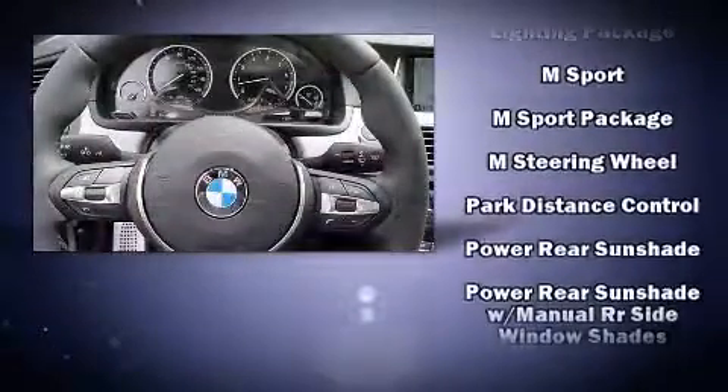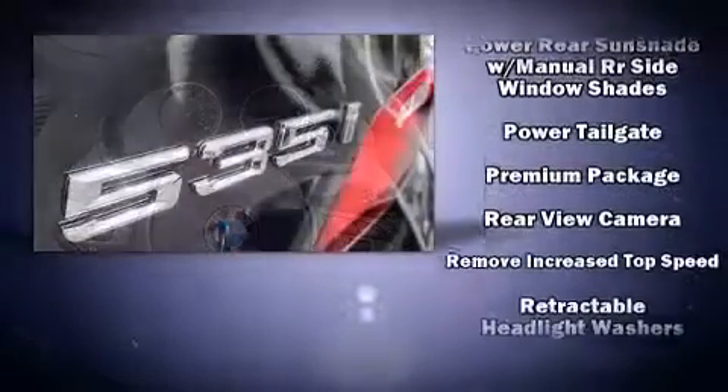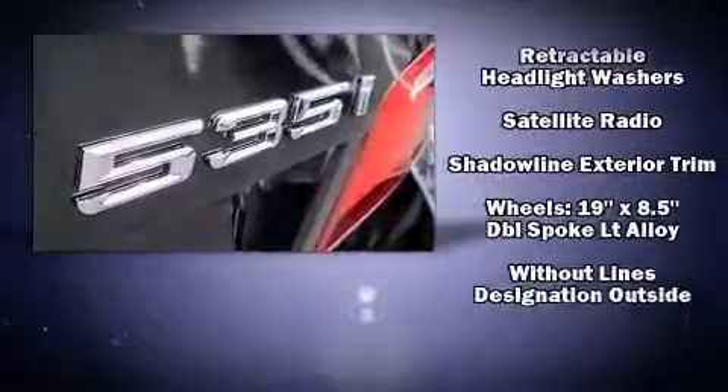BMW also prioritized safety and security with features such as head curtain airbags, front side impact airbags, and four-wheel disc brakes with AVS.